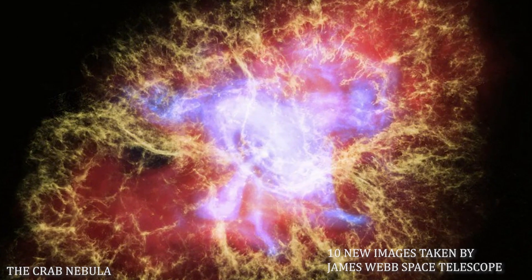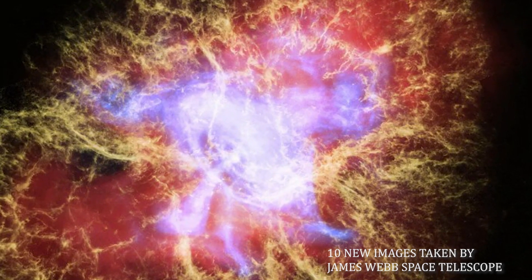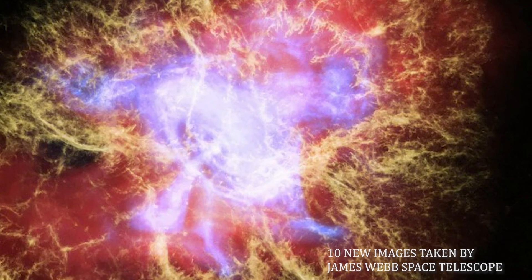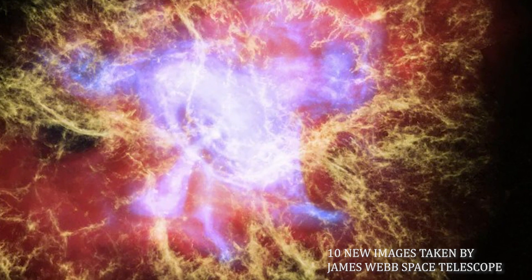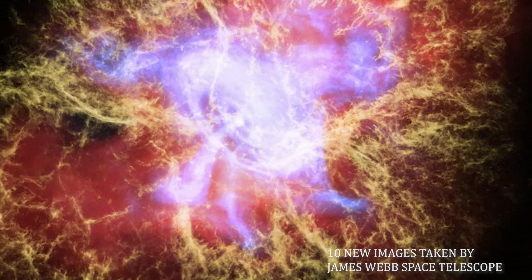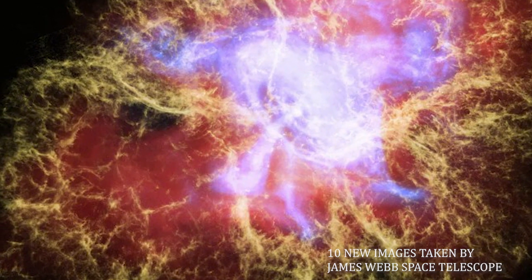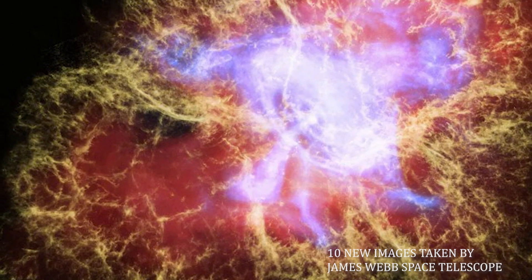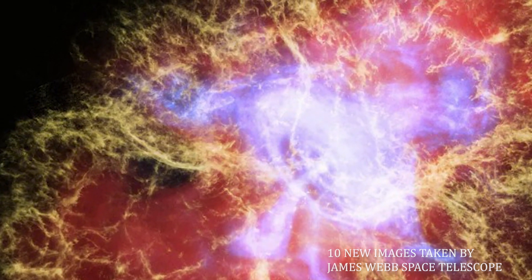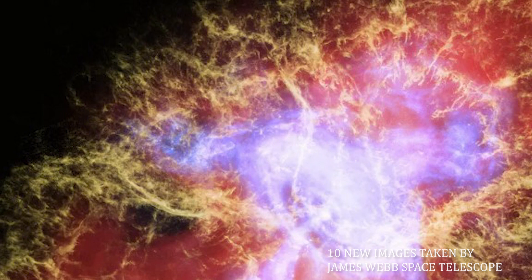Number 1: The Crab Nebula. The Crab Nebula is a supernova remnant and pulsar wind nebula in the constellation of Taurus. The common name comes from William Parsons, who observed the object in 1842 using a 36-inch (91-centimeter) telescope and produced a drawing that looked somewhat like a crab. The nebula was discovered by English astronomer John Beavis in 1731, and it corresponds with a bright supernova recorded by Chinese astronomers in 1054. It was the first astronomical object identified that corresponds with a historical supernova explosion.